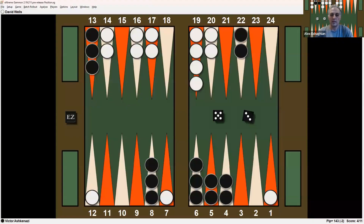The position we're going to look at is from a match between Victor Ashkenazi and David Wells — I believe it's the Monte Carlo Open, an 11-point match. Victor is leading 4-2, so 7-away, 9-away. Victor is playing the black checkers at the bottom and David the white checkers at the top, playing on the beautiful Monte Carlo board. I definitely recommend checking that out — I'll put a link in the description.